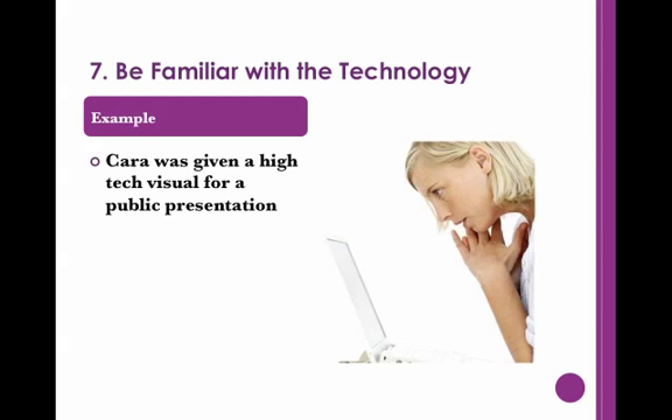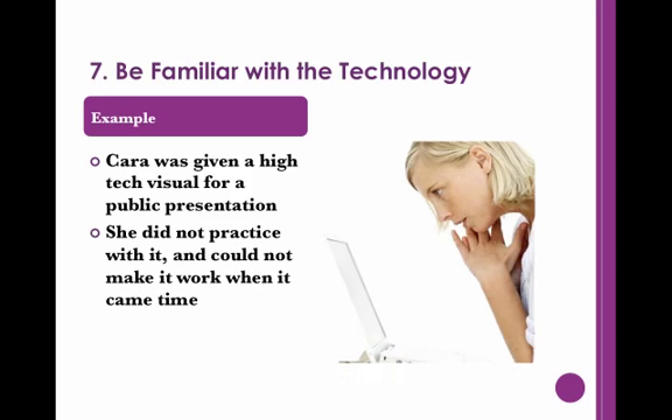This can be embarrassing and outright disastrous depending on the circumstances. Kara works for a company which sells flight simulators. The company provided her a high-tech animated visual for a public appearance. Kara figured it would run like a regular video and therefore did not bother prepping. However, when her speech began, she could not figure out which buttons to press. After a few minutes of panic scrabbling, the animation finally began working, but the damage was already done. The audience was unimpressed by the display, and Kara lost many potential customers.